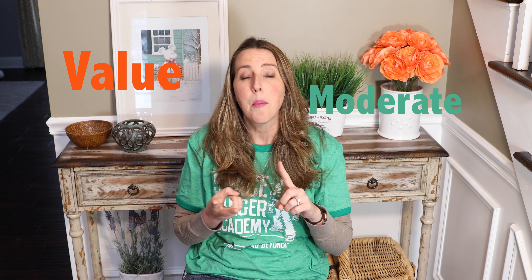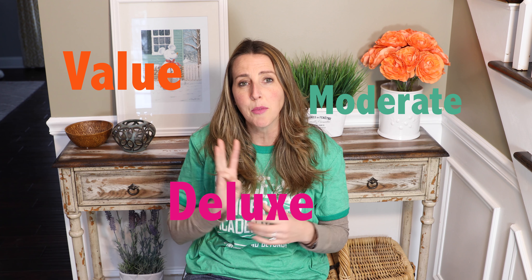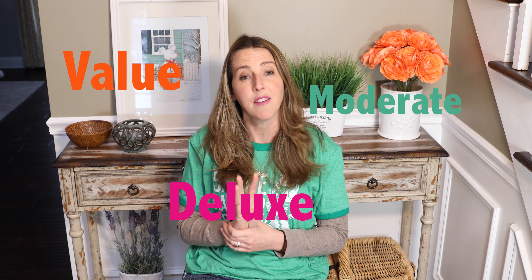Most of you probably know that there are different types of resorts that Disney offers its guests. They offer value resorts, moderate resorts, and deluxe resorts, and I'm going to cover all three of these categories. Now we are at the deluxe resorts, so I'm going to break down the deluxe resorts.